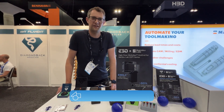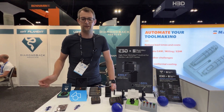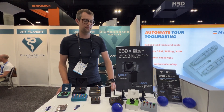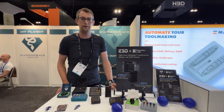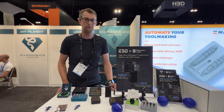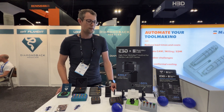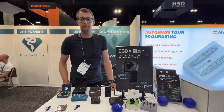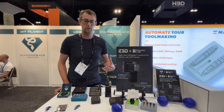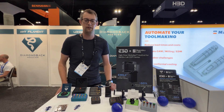Hi there, I'm Rory, the engineering manager at E3D. We produce nozzles, hotends, and extruders for FDM 3D printers. At the show today we're showing off a newly announced Diamondback version of the Bambu hotend, which is really good for printing abrasive materials like metal and ceramic filled polymers. We also have a high flow version that gets up to 6% more flow rate out of the same length Bambu hotend — great if you have a print farm or want to produce lots of parts quickly.